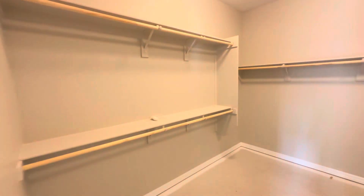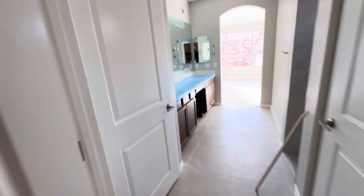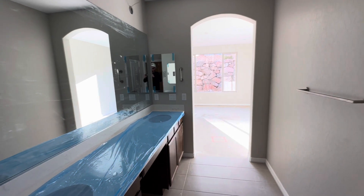You got the master closet in here — lots of space, lots of room. Linen closet right here. Toilet area there and then linen closet here. That's it — Lot 105.